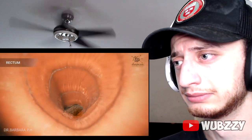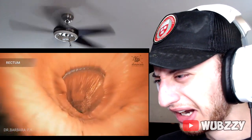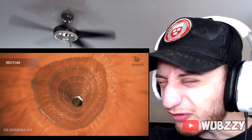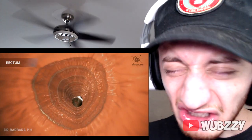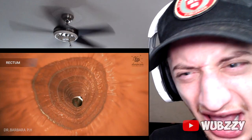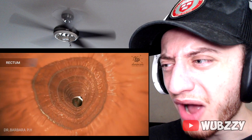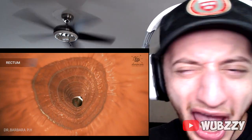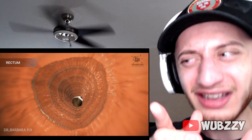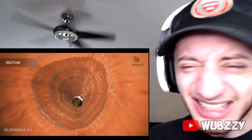Muscles in the rectum move the waste — called stool — out of the body through the anus. How the hell did that stuff turn into brown though? That's what I want to know! How does yellow turn into brown? How does green turn into brown? How does purple, blue, or white turn into brown? The scientists are adding it up, bro.